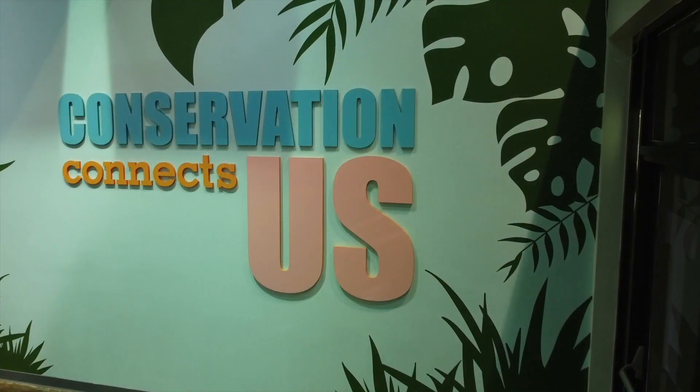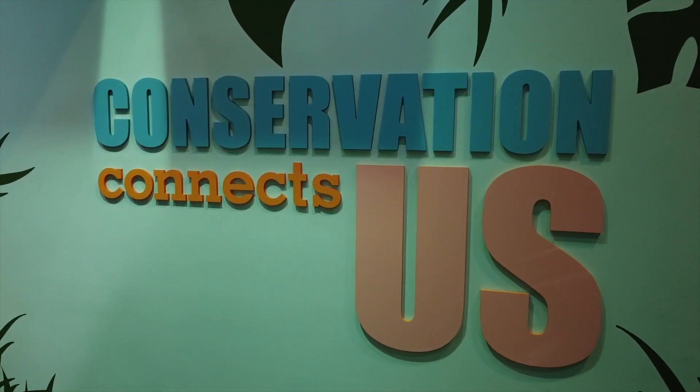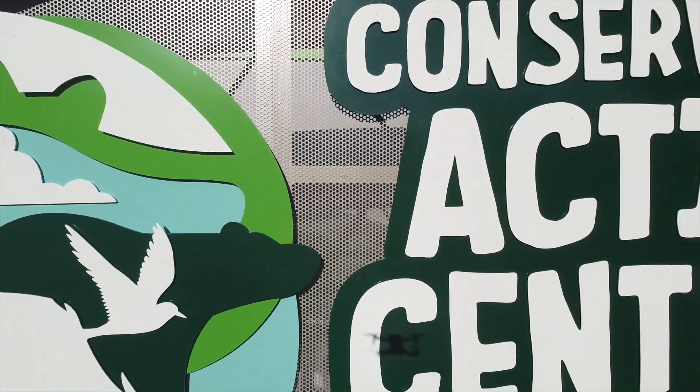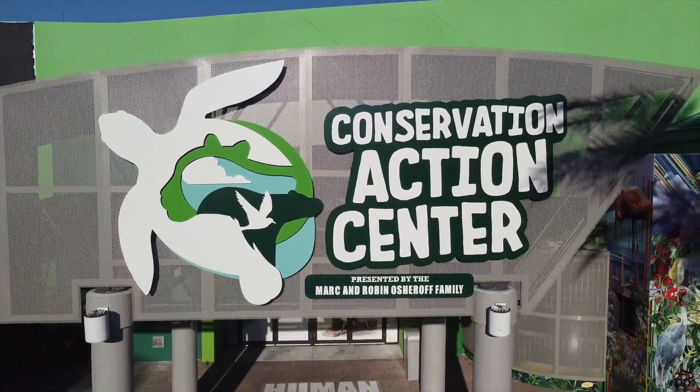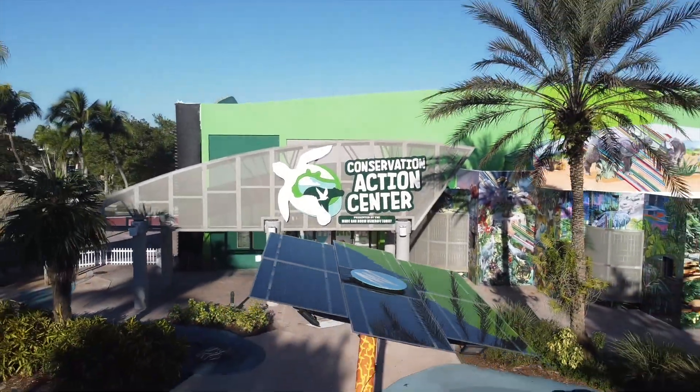In the end, conservation connects us all. We hope to see you soon at the Conservation Action Center so that you can be inspired to take conservation actions while helping to preserve and protect our natural world.